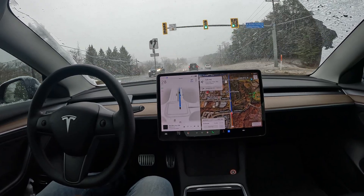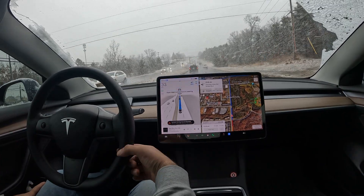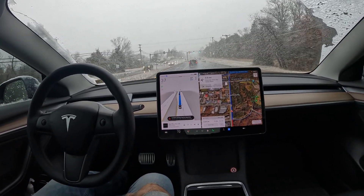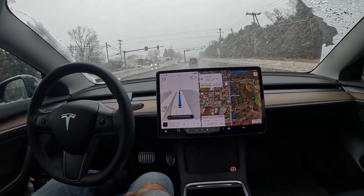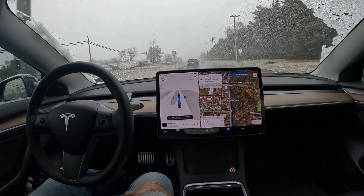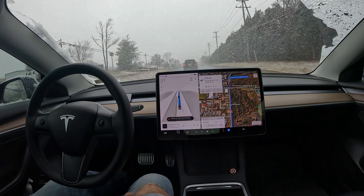There have been zero takeovers this entire drive. We just got greeted with a 'Full Self-Driving maybe degraded — one or more side cameras occluded' notification. So it looks like one of the cameras is covered with snow, and FSD somehow is still working.